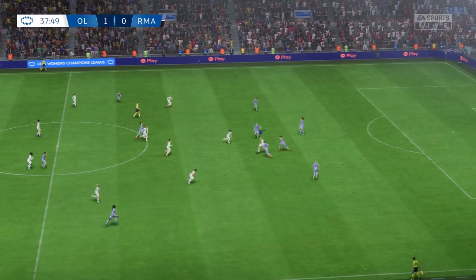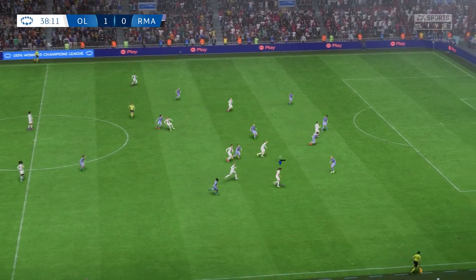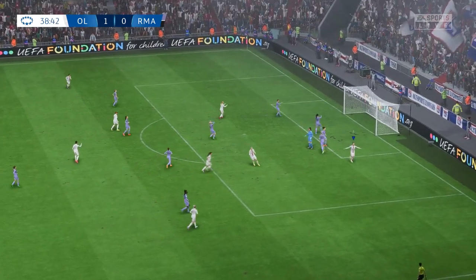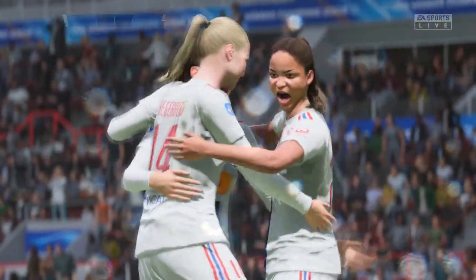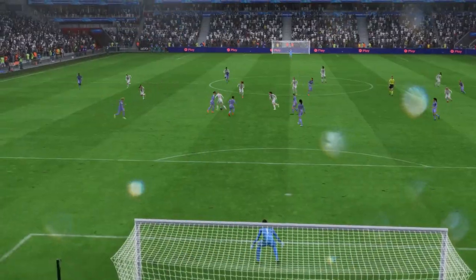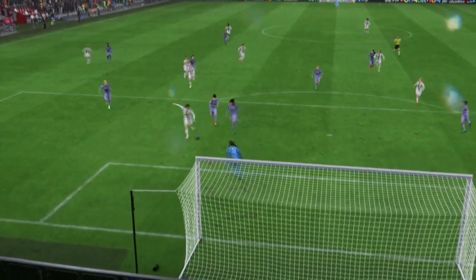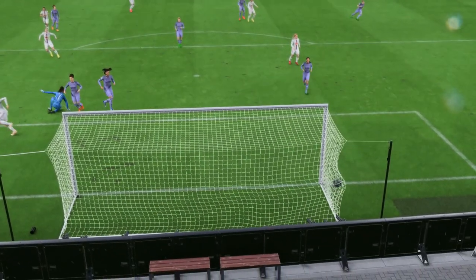Chance to do damage — is it going to be? And a goal! To increase the lead in this final. Will they be stopped now? Here it is again: a superbly weighted through ball to break that defensive line, and the finish is just as good. That's an excellent goal.